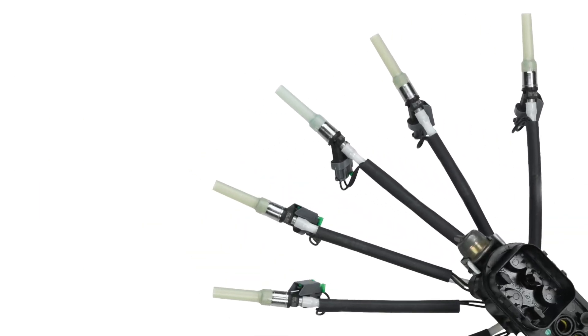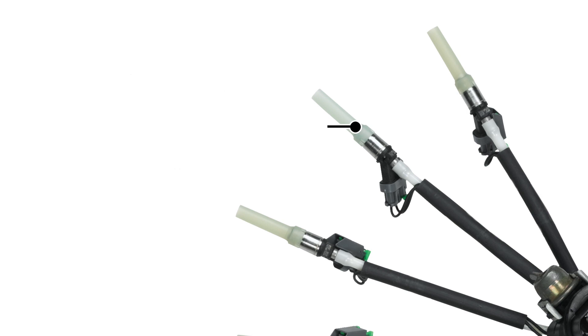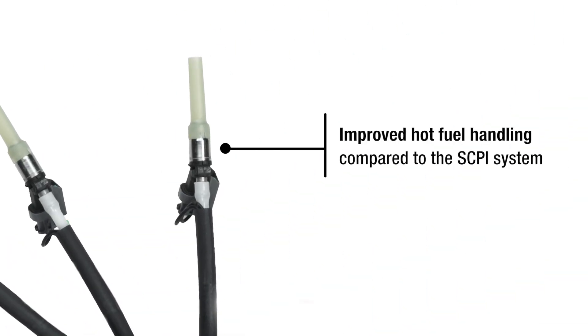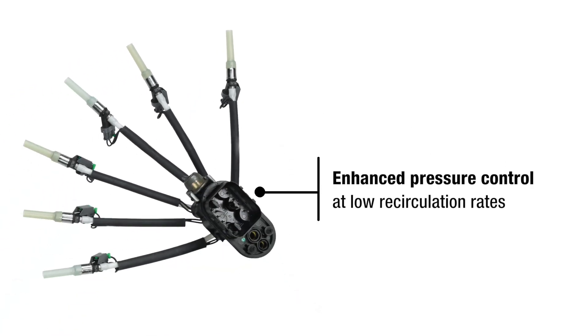Let's take a closer look. Improved spray injector nozzle design with longer seat and no poppet valve reduces deposit buildup that can cause clogs. Lack of poppet valve eliminates the problem of deposit buildup. Improved hot fuel handling compared to the SCPI system. Enhanced pressure control at low recirculation rates.